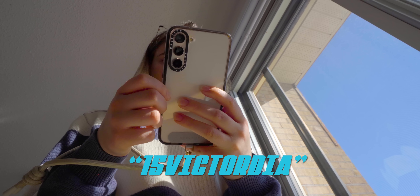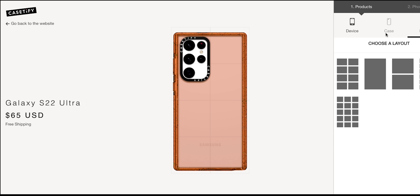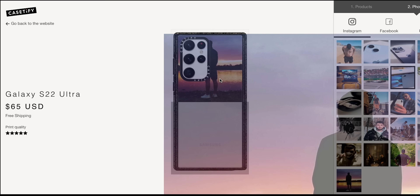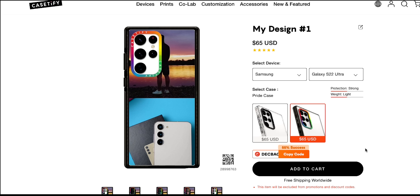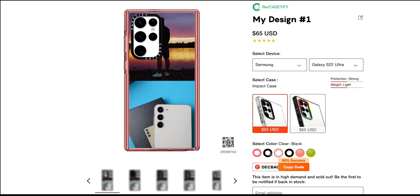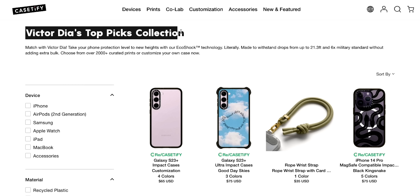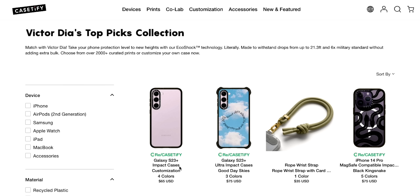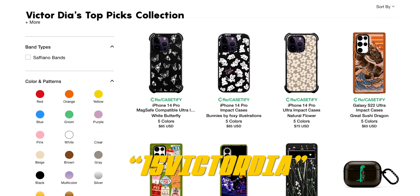Casetify has decided to hook us up with a discount code. You can use the code on screen right now to get 15% off your whole order. On their website you'll be able to create and customize your own phone cases — add text, an image, or both. The customization process is really simple. I've left a link in the description below. The products featured in this video are part of the new release for the Samsung S23 lineup, so if you want to snag some, click that link.